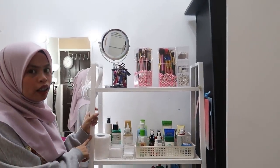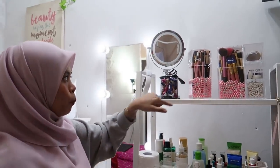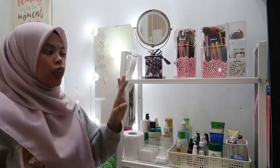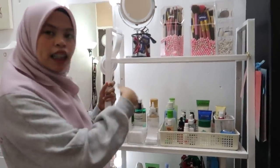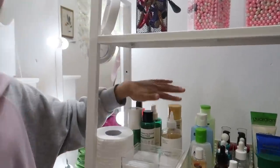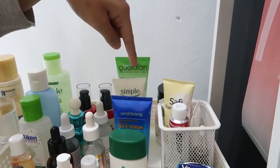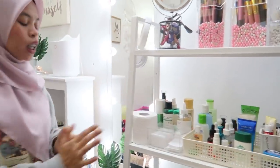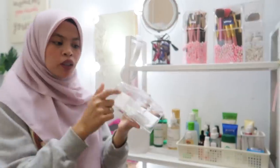Dekat sini adalah rak ni Lali beli kat IKEA. Dekat atas ni Lali letak brush organizer - beli kat Shopee. This one pula Lali beli kat Lazada. Kalau tak nak beli online, boleh pergi IKEA dalam RM30. Level kedua Lali letak skincare - toner, serum, moisturizer, sunscreen, dan barang-barang untuk acne care treatment. Kat sini ada cotton pads - bekas ni beli dekat Daiso RM5 je.